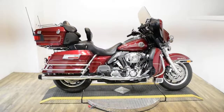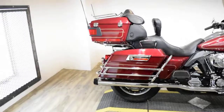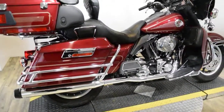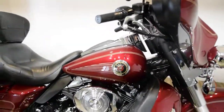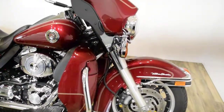Monster Power Sports is offering this 2004 Harley Davidson Ultra Classic. To see more photos of this bike, to get pricing information, to fill out a credit app, and to see what your trade is worth, visit MonsterPowerSport.com.